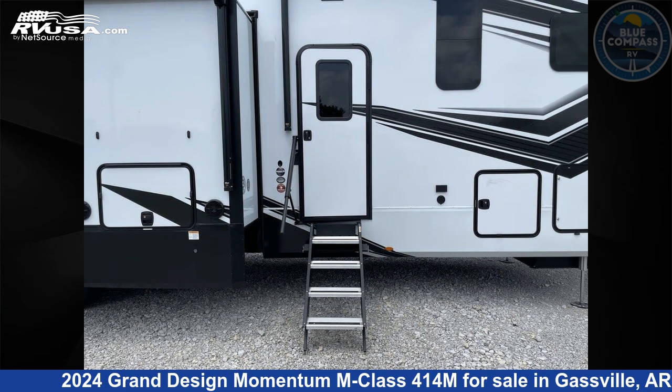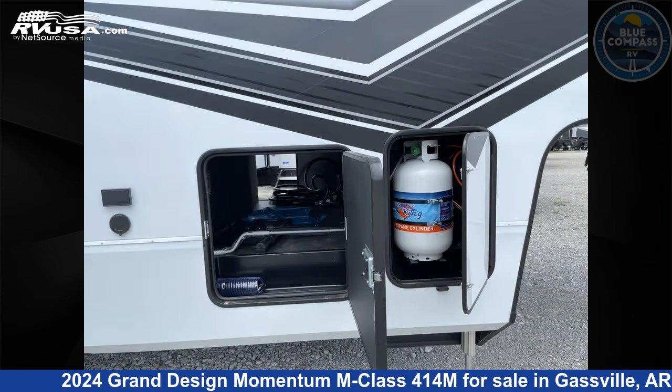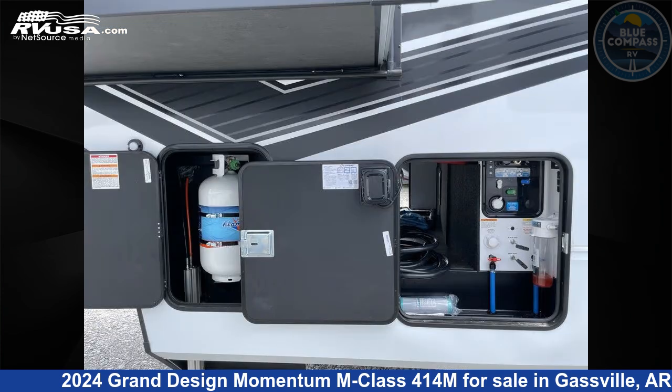The floor plan layout of this toy hauler features bath and a half, front bedroom, loft, and two entry and exit doors.